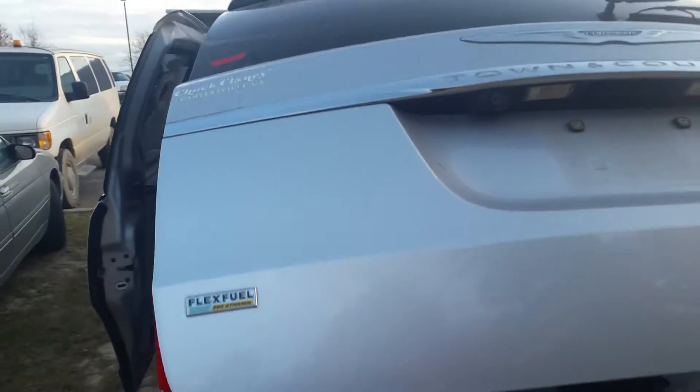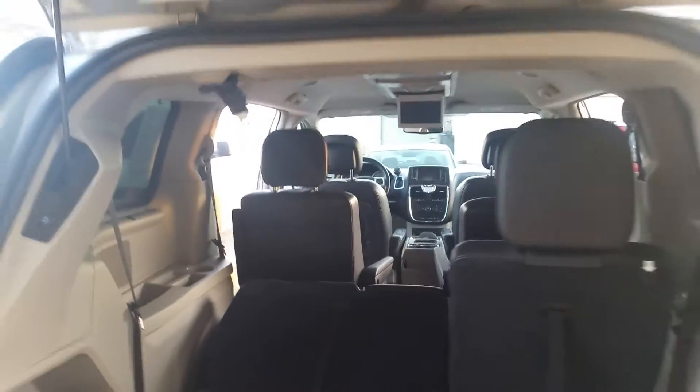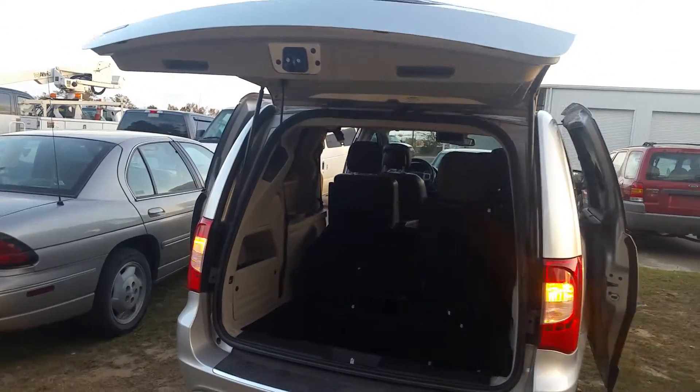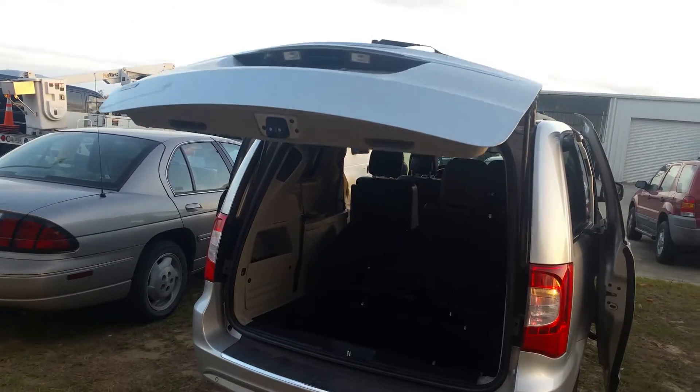Let's continue rolling around to the back — it's a power lift gate. You've got a rear view camera up underneath, reverse sensors along the bumper. From the perspective of the back, it does have the DVD player. Looks like somebody left the DVD in there, but it was just working a few moments ago when I first came out. So now let's go ahead and close the doors.